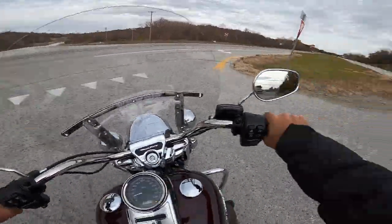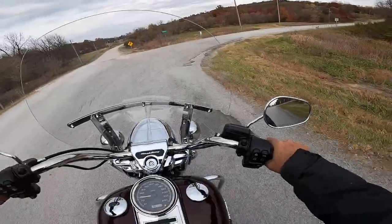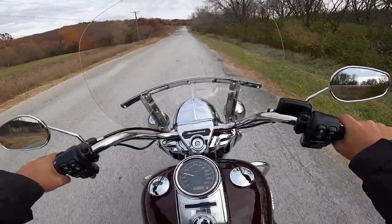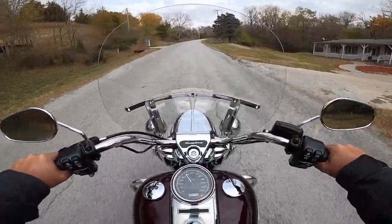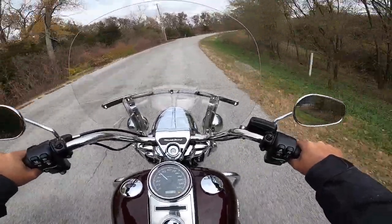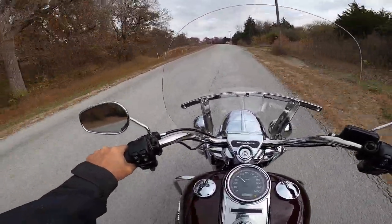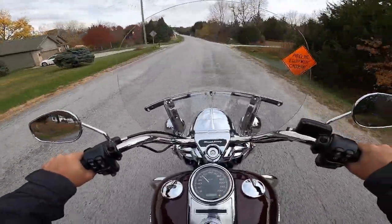Beautiful M8, beautiful transmissions on these M8s — they just work excellent. Loads of torque, incredibly good-feeling clutch. The handling — I'm very impressed with it. I'm a little torn: I rode the Softail Heritage Classic and fell in love with that, but this is giving it a run for the money. I really enjoy this — it's an incredibly nice ride. Look at the beautiful fall foliage. We're on an old worn-out, bumpy, curvy road here and this motorcycle is eating it up without any problems at all.